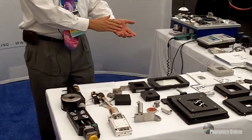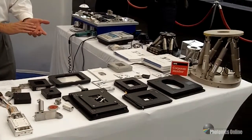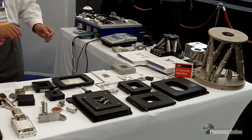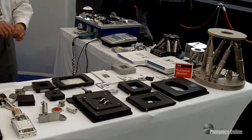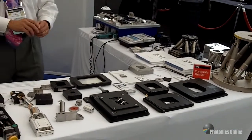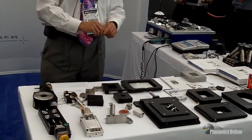Many of our products are used in photonics and imaging applications, from microscopy to lithography, helping our customers produce higher quality images faster. From the world of piezo ceramics to motorized actuators and complete turnkey photonics alignment systems, PI provides solutions for many of our customers.